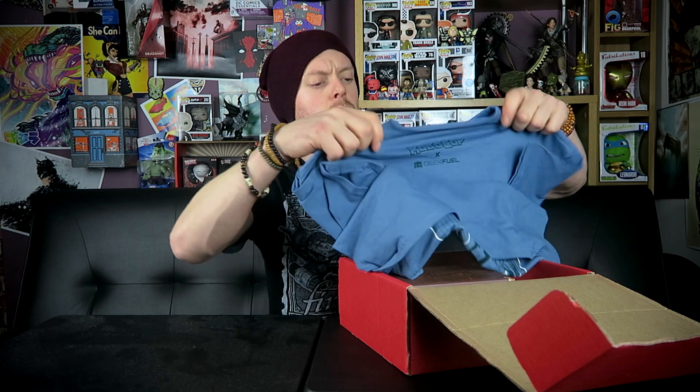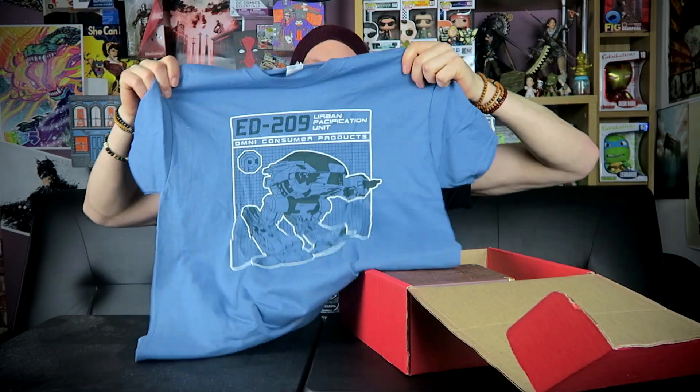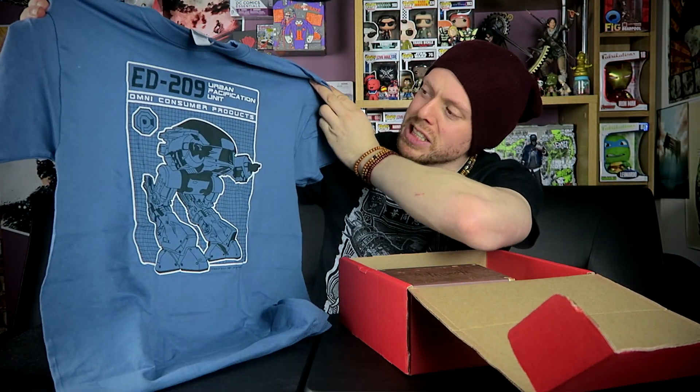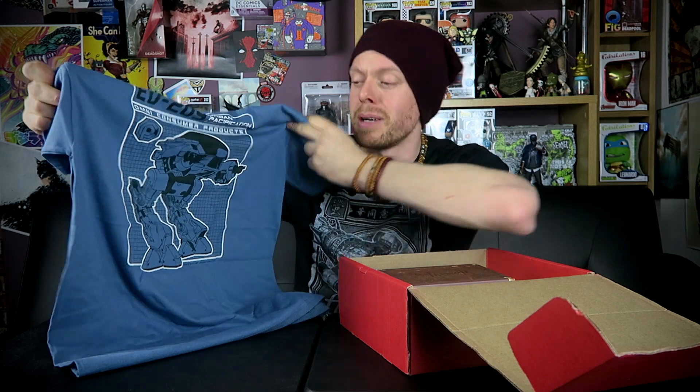The first item is a blue t-shirt. Don't think I've ever had a blue t-shirt. Oh lovely — ED-209, urban pacification unit, Omnicorp products. ED-209 from Robocop 1987, cyberpunk style sci-fi film. Brilliant film — go and watch it if you've never seen it. It's absolutely brilliant and better than most of the rubbish that comes out today. There were like three of these in the films and they just went around and killed lots of people. Really cool. I used to have a toy of ED-209 as well and I think I sold it, which was really dumb. Robocop fan, very nice, can't complain. One item down.